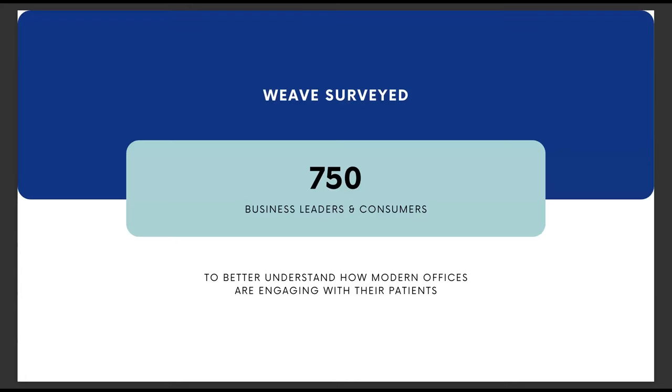In September of 2021, we did a survey of 750 business leaders and 750 consumers — about 1,500 people total — to better understand how modern healthcare practices are engaging with their patients and how business communication is evolving. Today, I'm going to walk through some of the results from this survey and share some common communication challenges that medical practices face, with solutions to help you consolidate your communication technology and maximize your office efficiency.